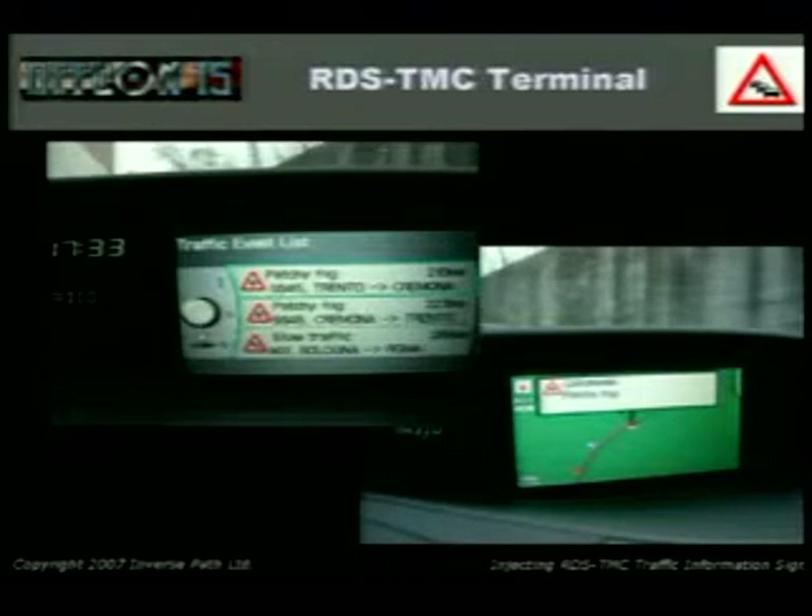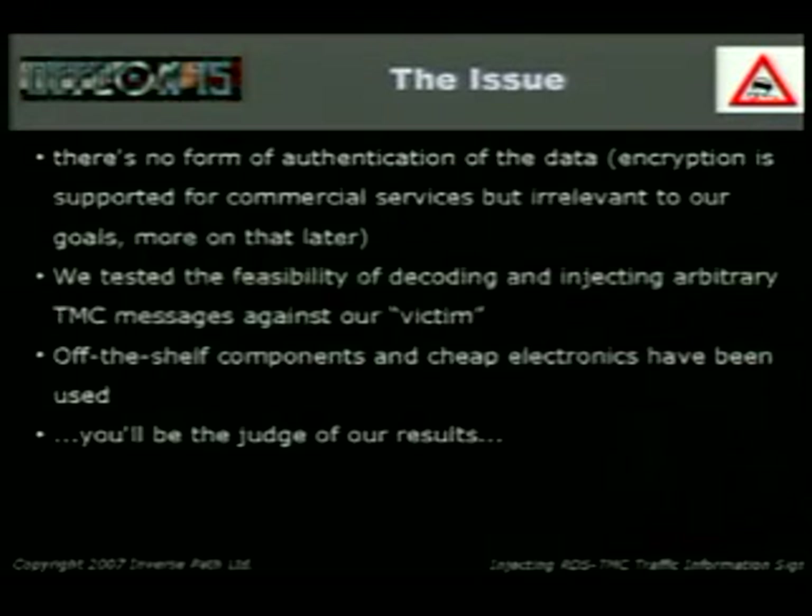That's an RDS-TMC terminal. We can see the traffic event list — a cute icon, then the event such as patchy fog or slow traffic, the name of the road, how far the event is, and if you press a button you get a map showing where the event is. This is interactive — you can browse existing messages, or it'll pop up for you if an event is affecting your route. The issue: there's no form of authentication of the data. There's some encryption supported but it's not real encryption, and anyway it's irrelevant to our goals.